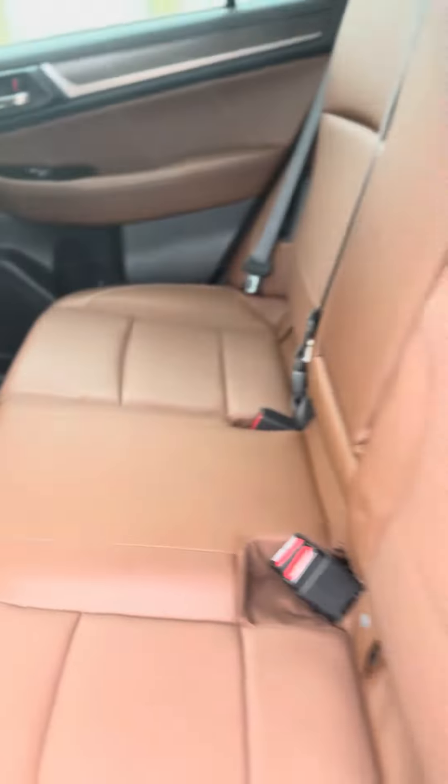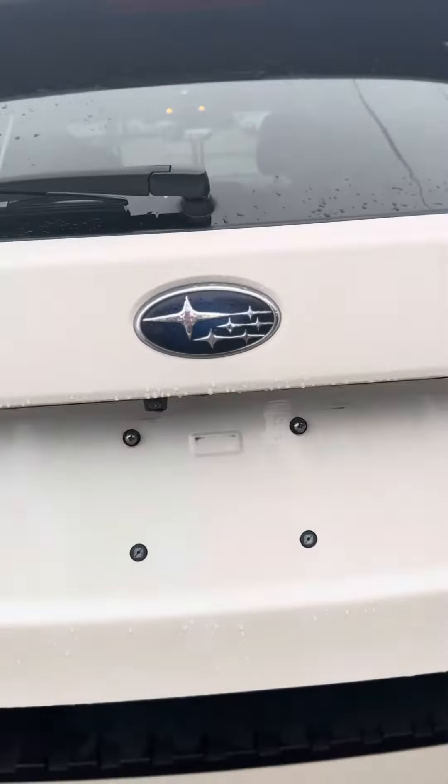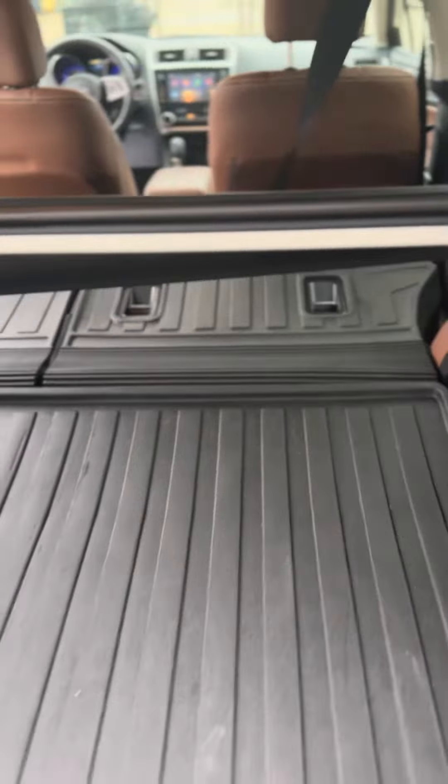Heated seats in the back. I'm going to give you an idea of the cargo space — automatic lift gate. And then one of my favorite things is putting down the seats, it's so simple, just pull these little handles, it drops right down. Ta-da!